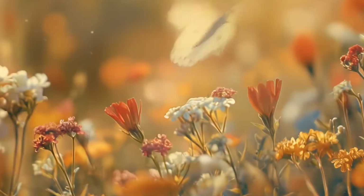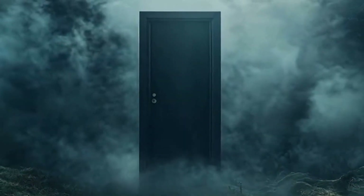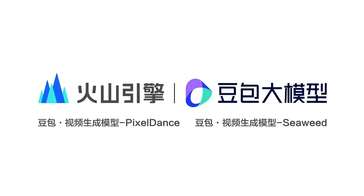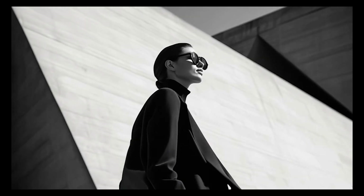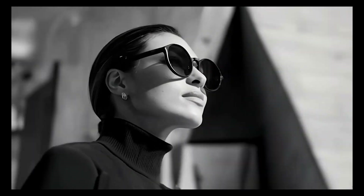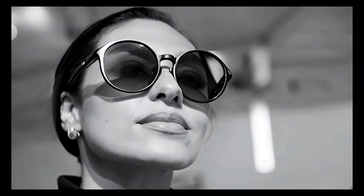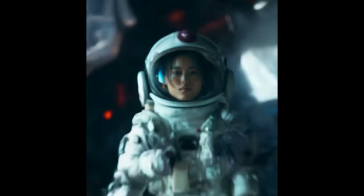Why is it kind of a big deal? PixelDance can generate 10-second videos, while Seavid takes it up a notch with clips up to 30 seconds long — half a minute of AI-generated high-quality video content, all from a single text prompt. And it's not just the length; these models seem to excel at creating complex and sequential motions, something that's been a hurdle for other AI video generators.